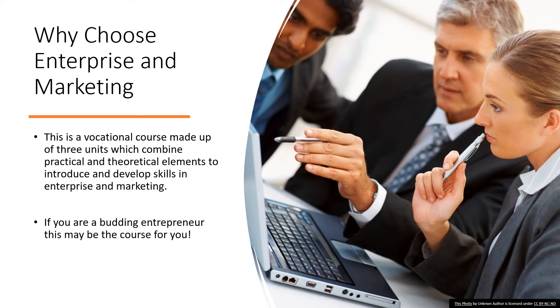Hello Year 9, Mrs Ashley here. You might well be thinking what a vocational course is. This means it relates directly to an area of employment, and in this case it's the world of business and marketing. The beauty of this course is that you can control 50% of your overall mark by completing two items of coursework.